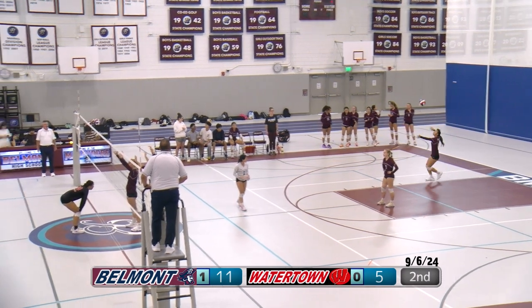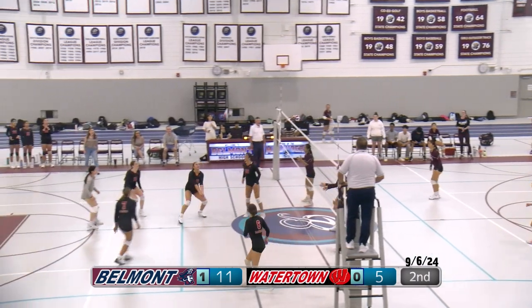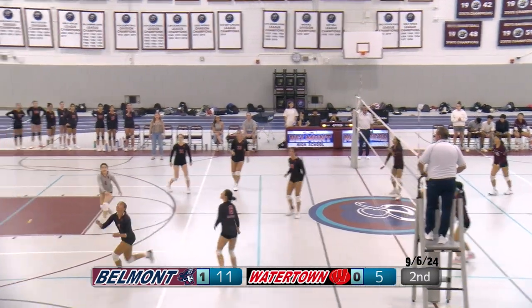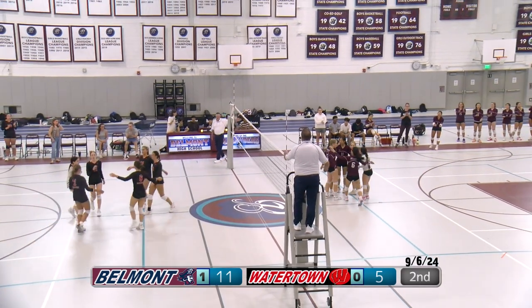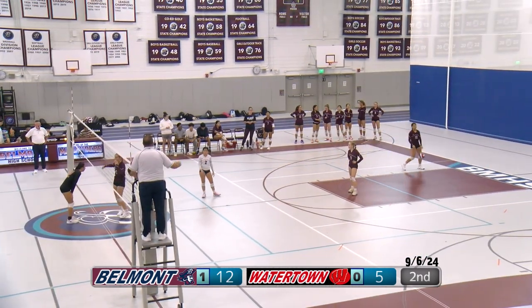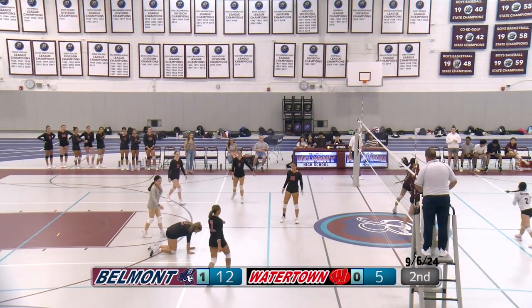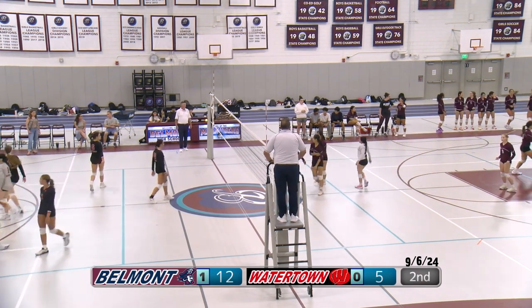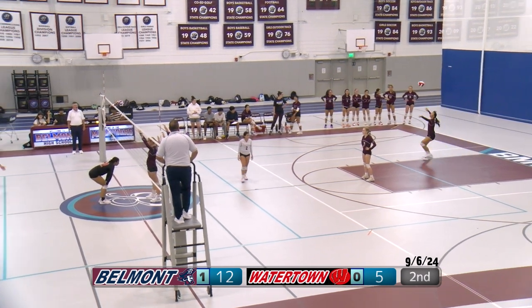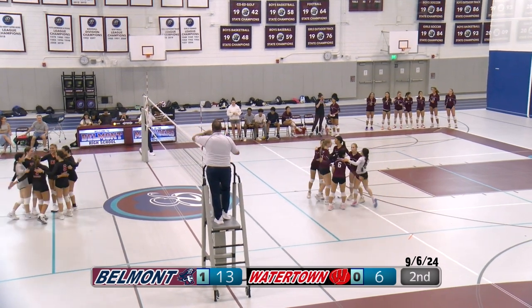A really nice dig from Wenchi — she was ready for that. We set up Wenchi for a hit. Watertown cannot get it back over — that was a really good point for Belmont. Good communication, good reflexes by the team; that dig was perfect. Serve for Belmont — another good serve. Libero gets it up and a middle hit from Belmont, a good middle hit — unable to get it back over.